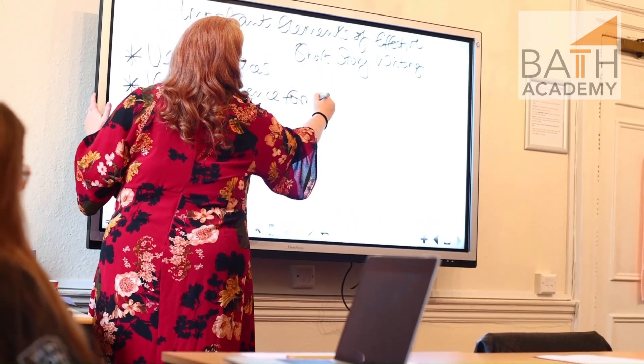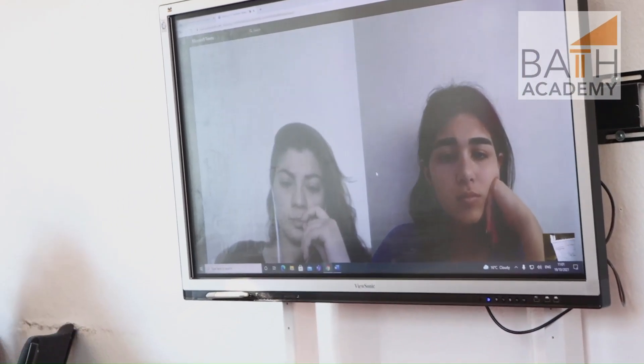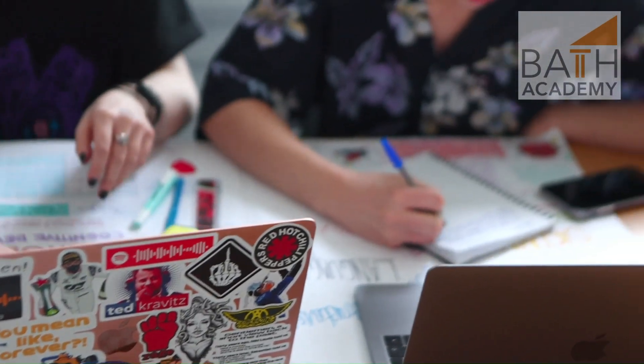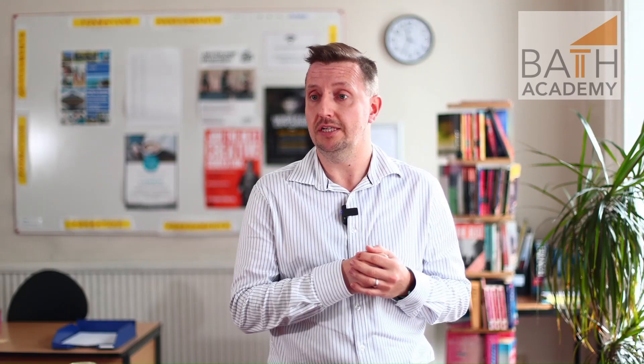One of the significant benefits of doing the Foundation programme is that students are able to choose from a huge array of universities, many of those universities being Russell Group universities as well.